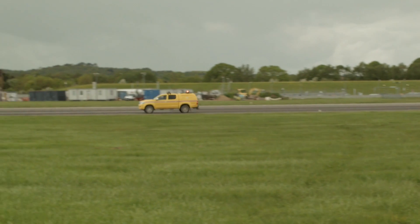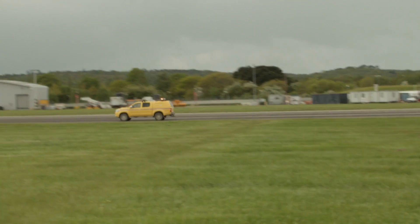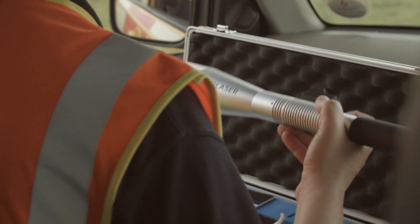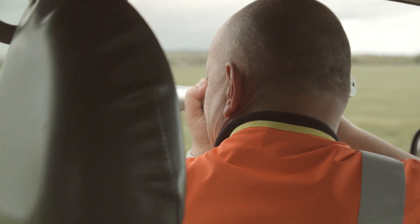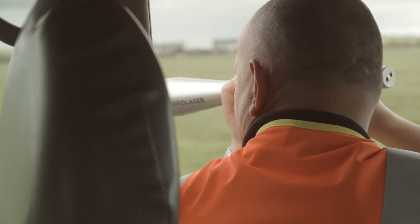One of those is the introduction of the handheld laser that we've recently put into the operation here at Southampton Airport to help with our bird dispersal, and it is absolutely fantastic. It's really effective and makes it a lot safer for the guys to be out doing bird control in the vehicle.